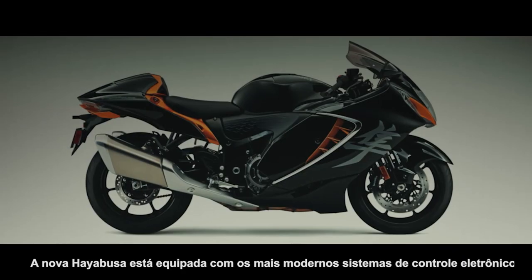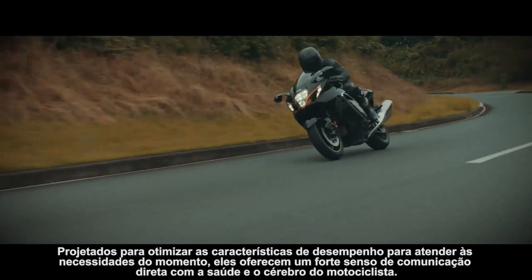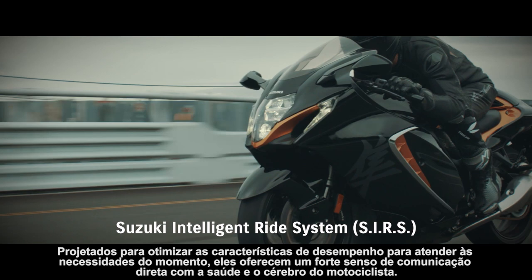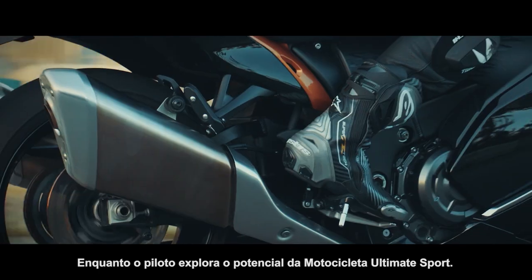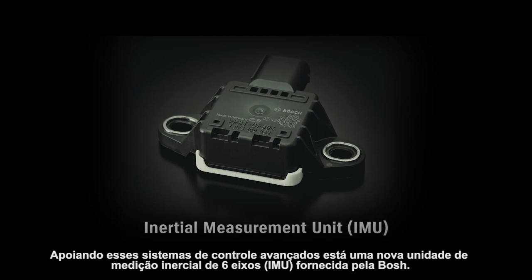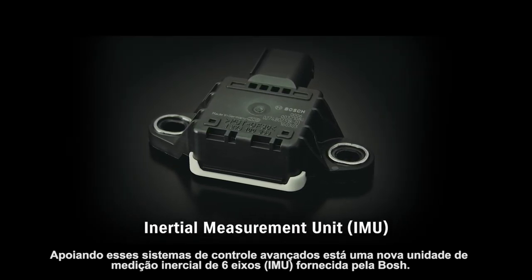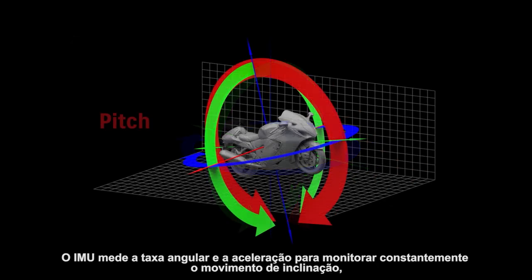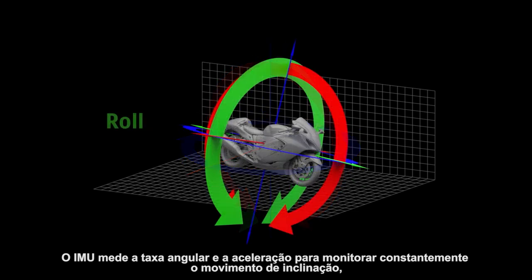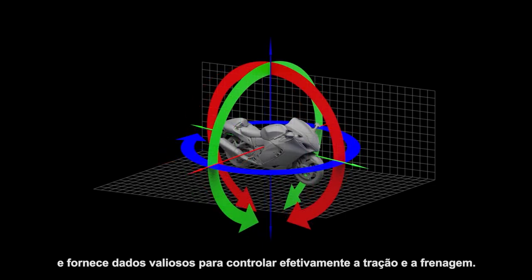The all-new Hayabusa is equipped with the latest electronic control systems. Designed to optimize performance characteristics to match the needs of the moment, they offer a strong sense of communicating directly with the bike's heart and brain as the rider explores the potential of the ultimate sport bike. Supporting these advanced control systems is a new 6-axis inertial measurement unit supplied by Bosch. The IMU measures angular rate and acceleration to constantly monitor pitch, roll and yaw movement and supplies data valuable to effectively controlling traction and braking.